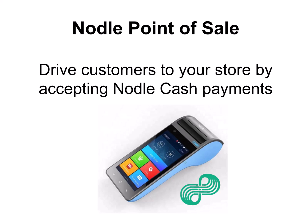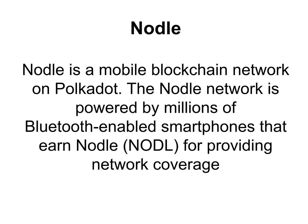Did you know that Noodle is crypto that is mining on any phone with Bluetooth? Our project is the Noodle point of sale application. We want to enable businesses to drive customers to their store by accepting Noodle. Noodle is a mobile blockchain network on Polkadot, powered by millions of Bluetooth-enabled smartphones that earn Noodle for providing network coverage.